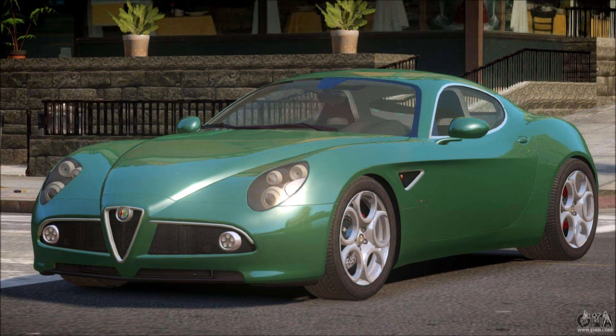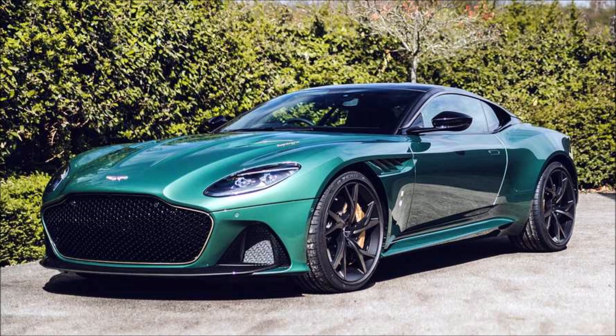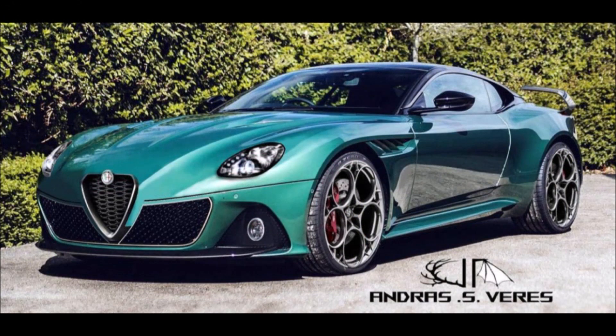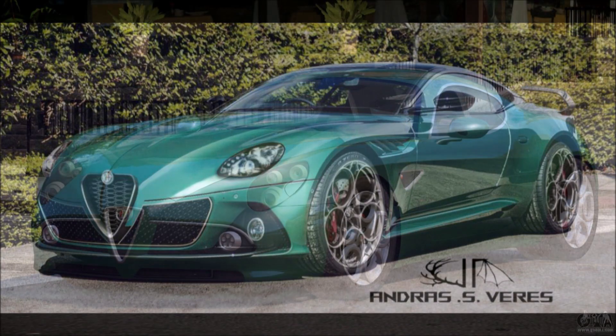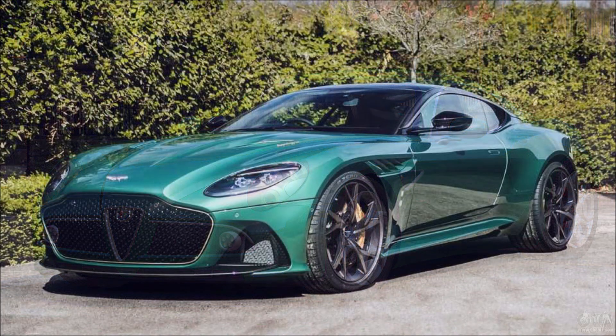This is another Alfa Romeo fused with an Aston Martin — the third one we've seen, but a different variant each time. This one is the Aston Martin Super Leggera fused with the Alfa Romeo 8C to show what a modern day 8C would look like. It also has some elements of the Alfa Romeo GTA, like the wing.